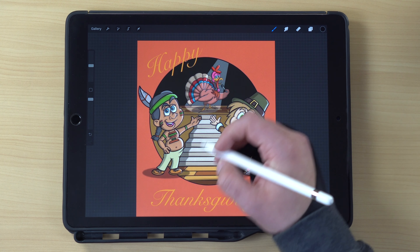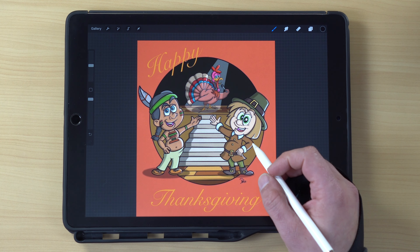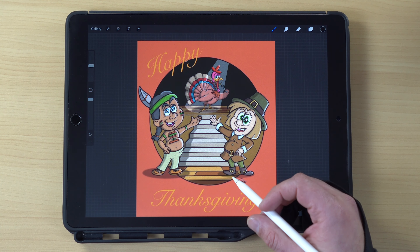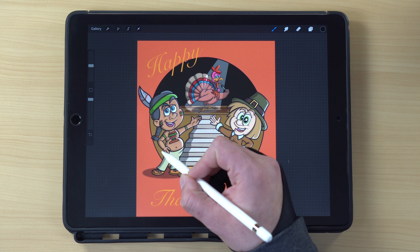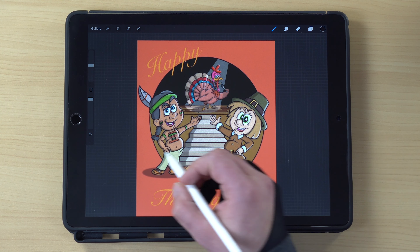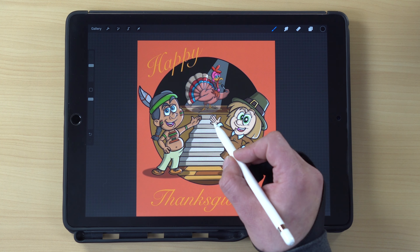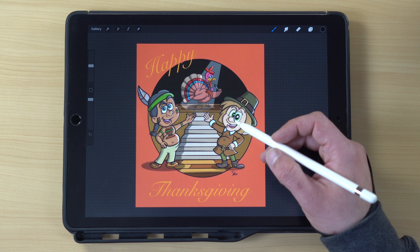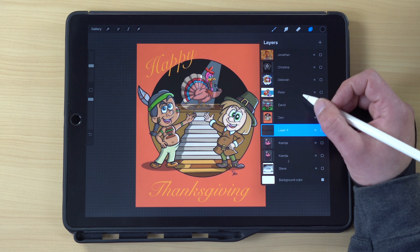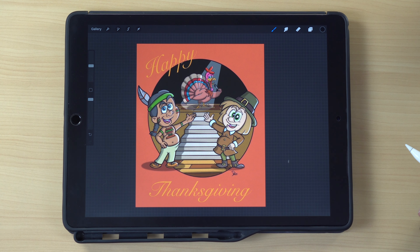Next up is Don with this nice framed happy Thanksgiving design with the Native American, the pilgrim, and the turkey. I like the stage and the steps going up with the spotlight shining down on the turkey — very well done. It's so easy when you've got two characters on a left and a right to just make them mirror images, but I like that you didn't go that route. They are different — you can see different hand positions, and the moccasins versus the boots have different shapes to them. It's not the exact character just flipped and changed a little bit. Really good design choice. I really like the steps from a composition standpoint too — it draws the viewer's eye toward the turkey, and the spotlight of course does that job as well.